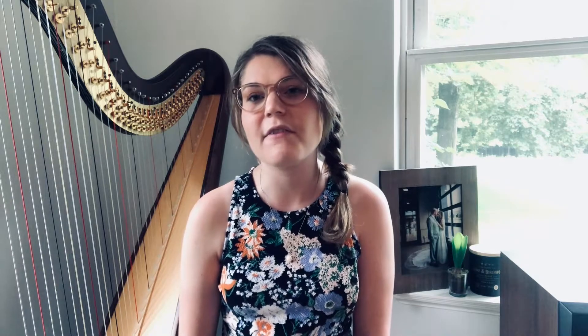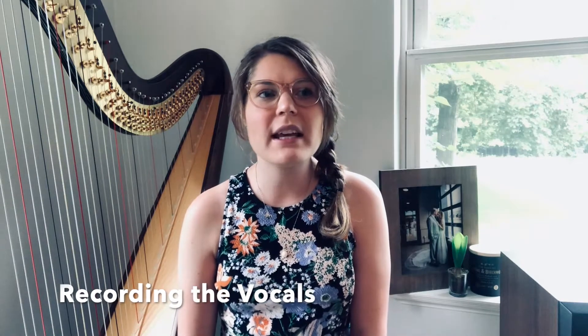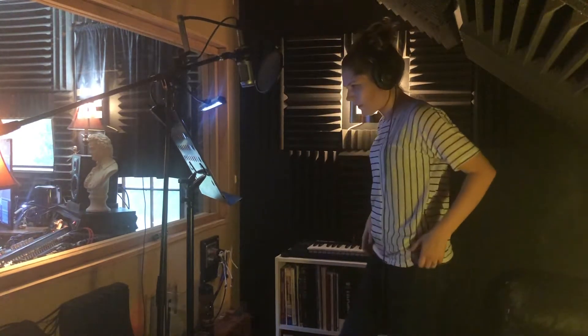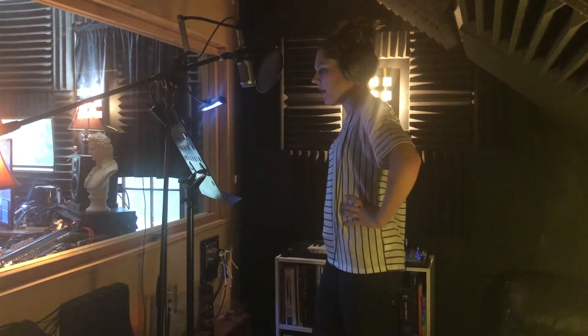That was a pretty intense afternoon, but we got it done and I felt really good about it — it was a lot of fun. Once we were done at Stambaugh, we then went back to Todd's home studio, where we were going to do all of the vocal takes. We went straight into the studio and I started singing, and I have to say, this is where I get the most nervous.